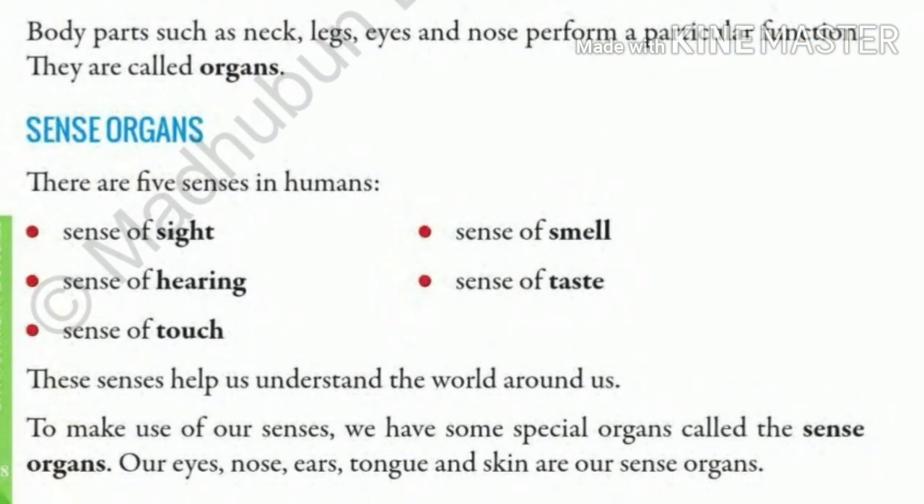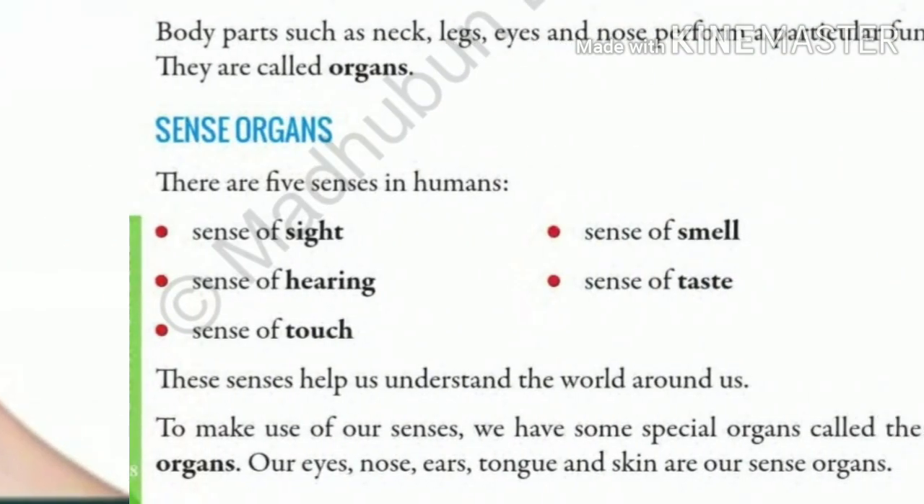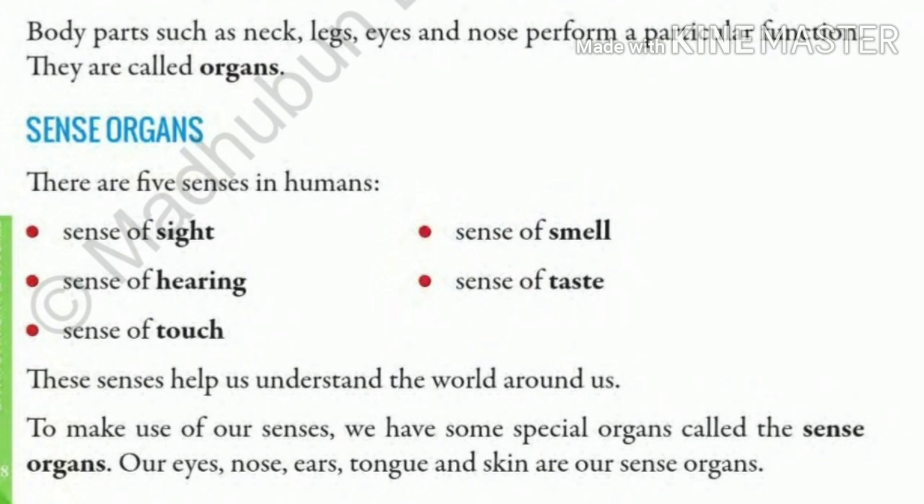The last one is the sense of touch. How do you feel the sense of touch? Yes, with the help of your skin. Our skin helps us find out whether a thing is hot or cold, smooth or rough, or soft or hard. We can understand different things around us with the help of our skin.